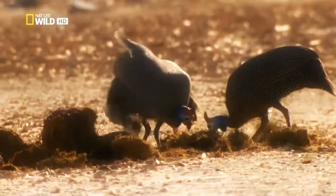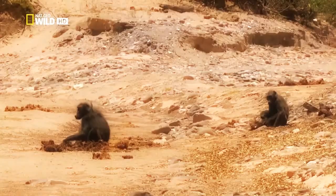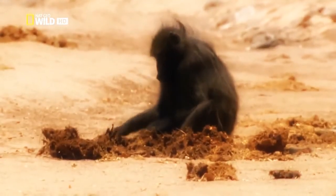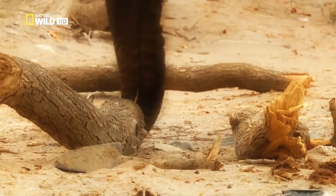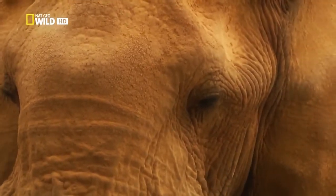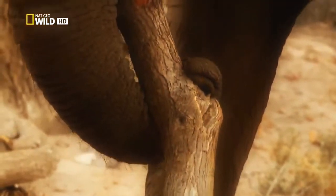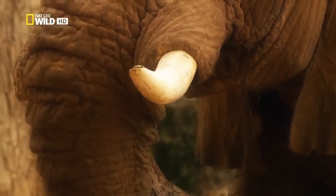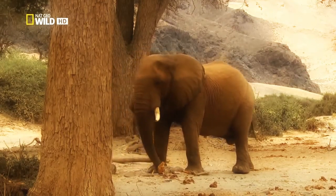Some animals, like the helmeted guineafowl, take the majority of their food from what the elephants deposit. In times of scarcity, even the Huanib Valley baboons look for something edible in the elephant's dung. Old One Tusk has one more go at the wood. But elephant molars only grow back six times. One Tusk's teeth are worn out, and his attempt to eat wood the way he used to is doomed to failure.